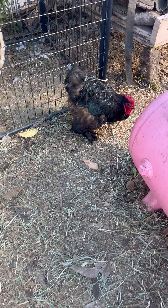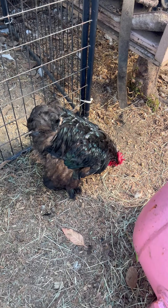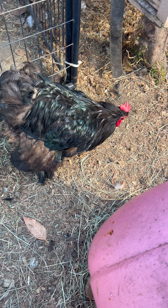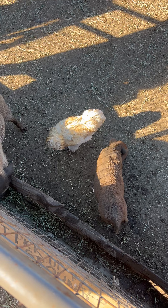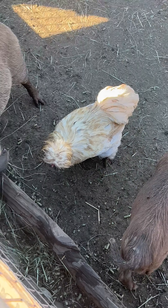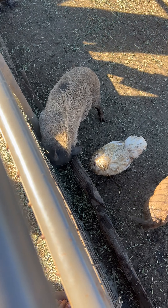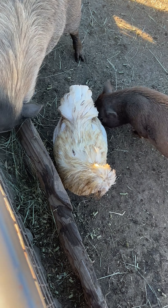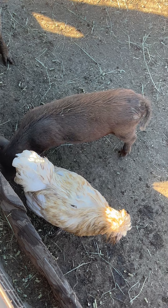Understanding how chickens see the world helps in creating suitable environments for them. For example, providing a variety of colors in their surroundings, ensuring proper lighting, and minimizing sudden movements can contribute to their well-being. Chickens' vision is adapted to their natural behaviors and instincts, which revolve around foraging, avoiding predators, and interacting within a social group.